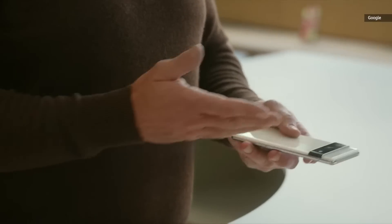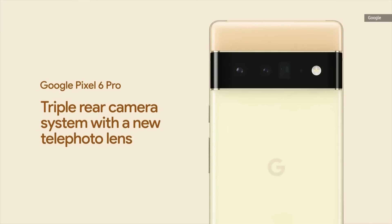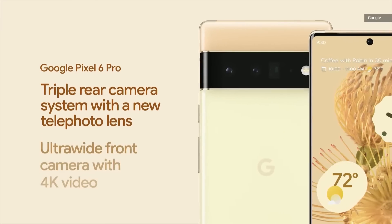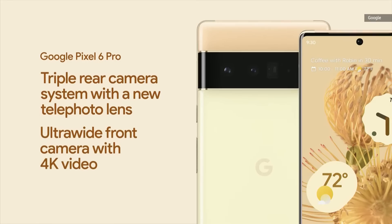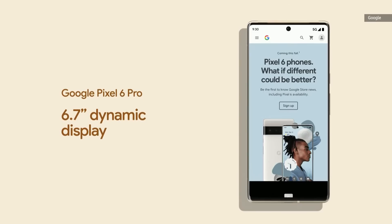It has a Pro triple rear camera system packed into the camera bar with a new telephoto lens. And on the front, you have an ultra-wide front camera that shoots 4K video. It's got a bigger and better 6.7 inch dynamic display.